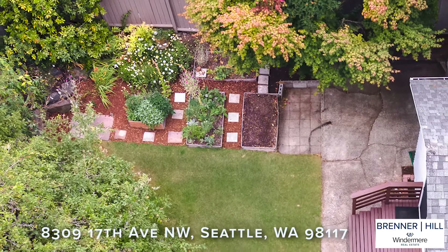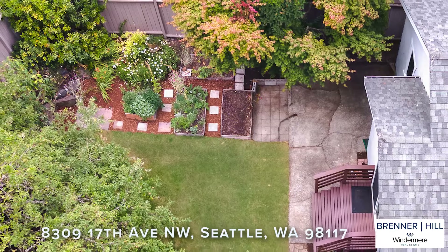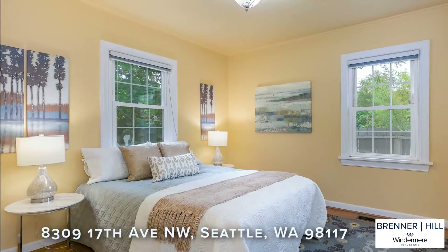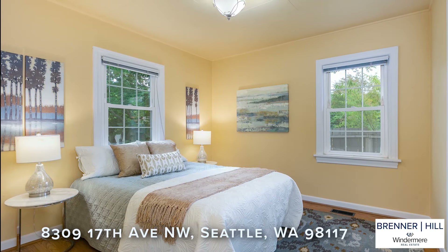The four-legged members of the household will appreciate the safety of the fully fenced backyard and of course the occasional squirrel to reprehend. We believe you will appreciate the layout of the home.